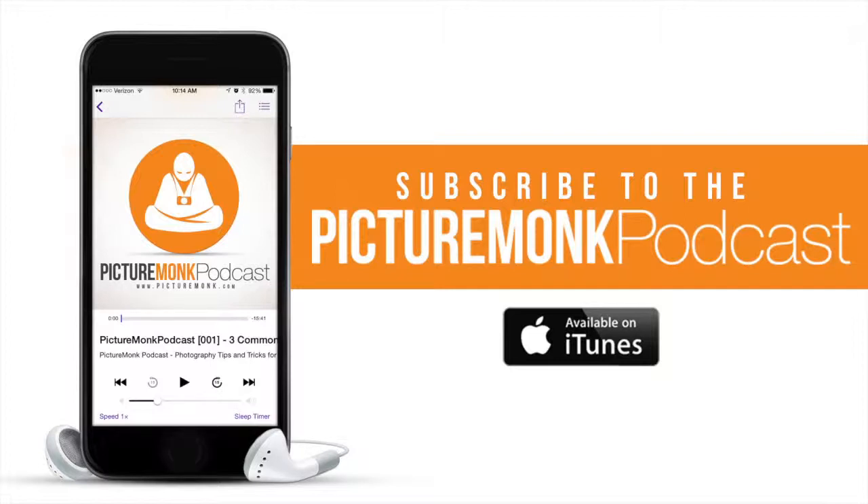Hey everybody, this is Jordan again with the Picture Monk Podcast and welcome to the third episode of a photography podcast where we talk about everything awesome in photography. I want to say thank you for those who have listened and subscribed — it really means a lot. Looking over the numbers, it's really cool to see that just two episodes in, everybody is listening, subscribing, and also leaving some reviews.